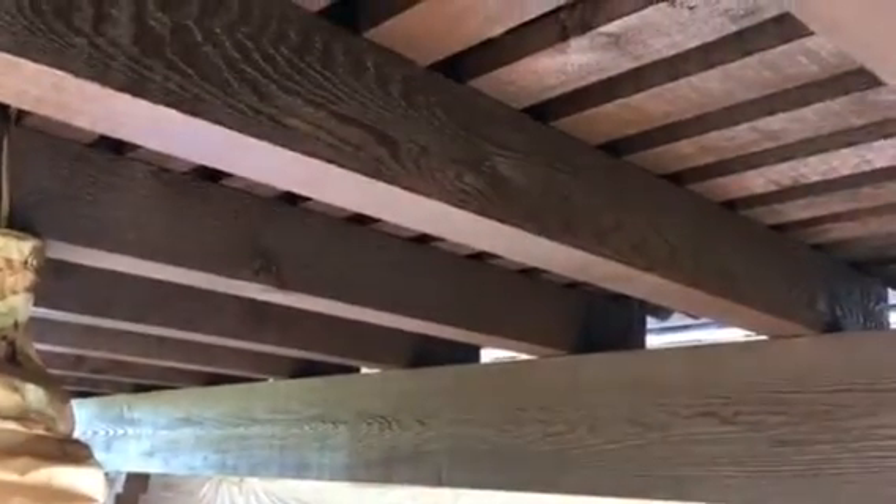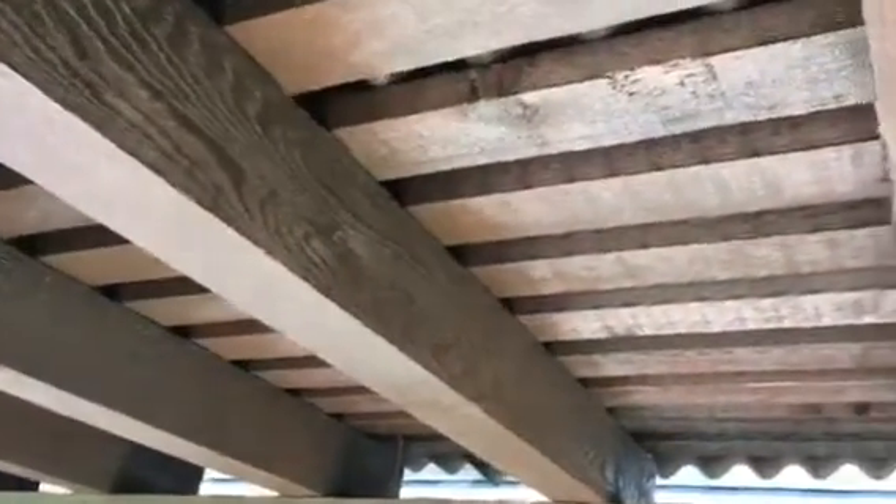Christian Painters has stripped all of this wood. We applied a bleach water solution to it and power washed it clean.